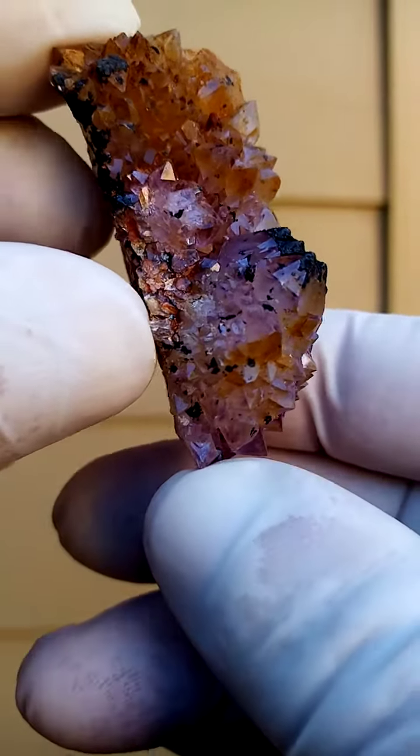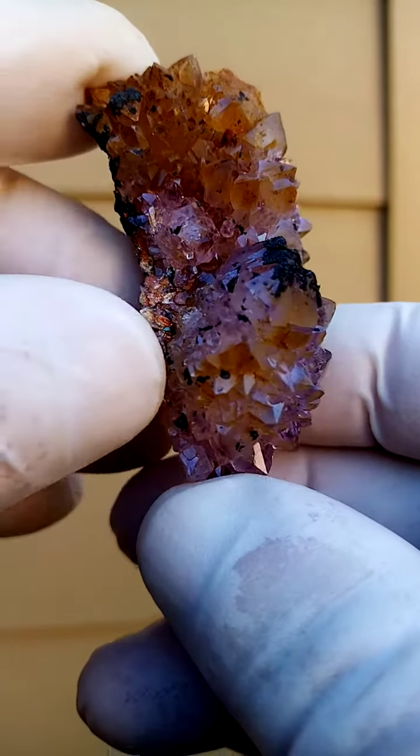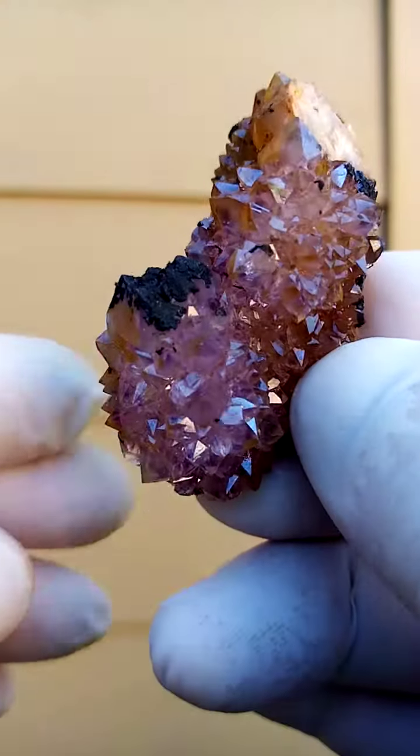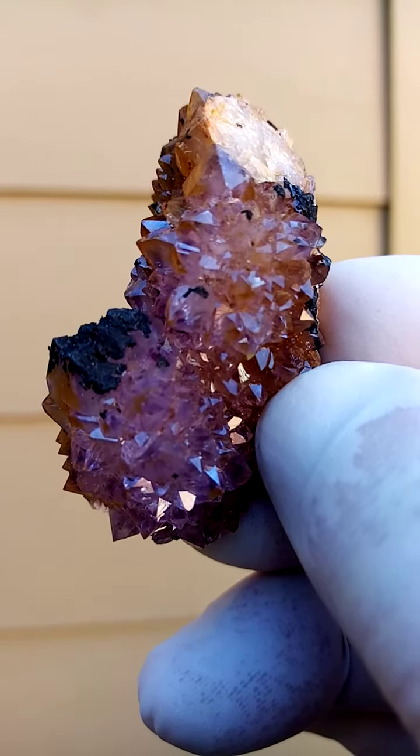So let's take it from that angle. There you can see the crystal again. Look at the bottom crystal — there you can see it. And that's from the home of the Spirit Quartz, Bukunotuk, South Africa.